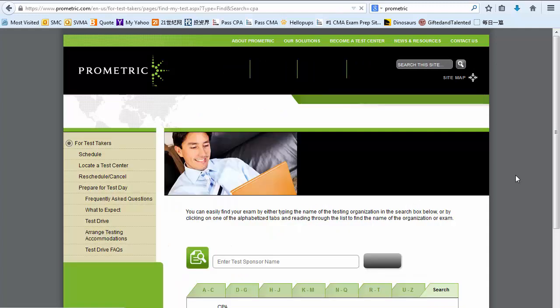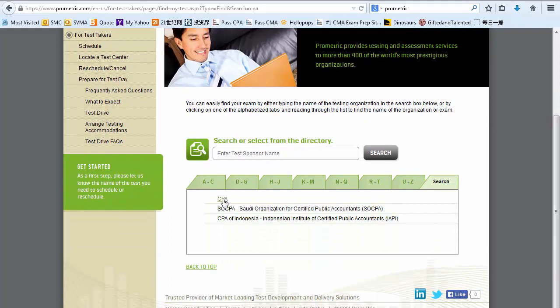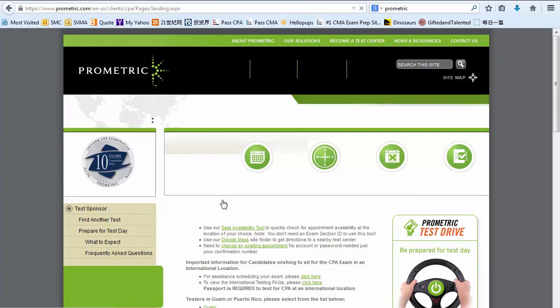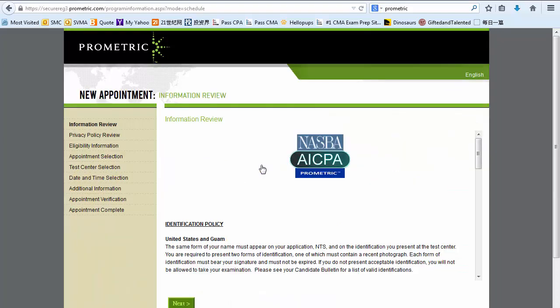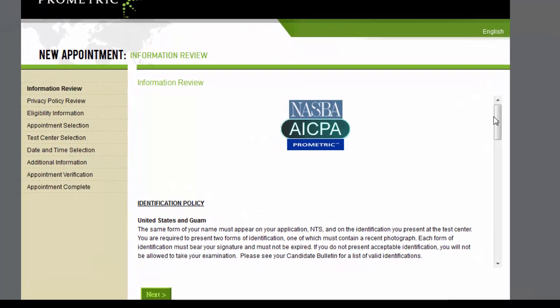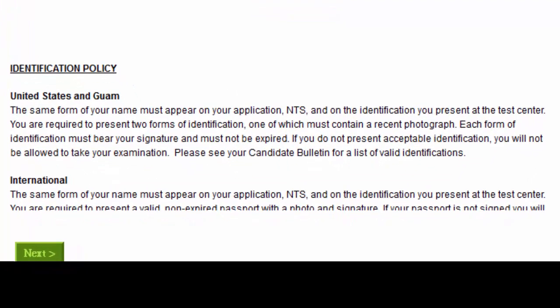Let's go to the page for CPA. Here is the policy on what IDs you need to bring on the day. In the US, you must present your NTS — which is the notice to schedule — and two forms of identification, one of which must have your recent photograph. Most people use the driver's license for this purpose.